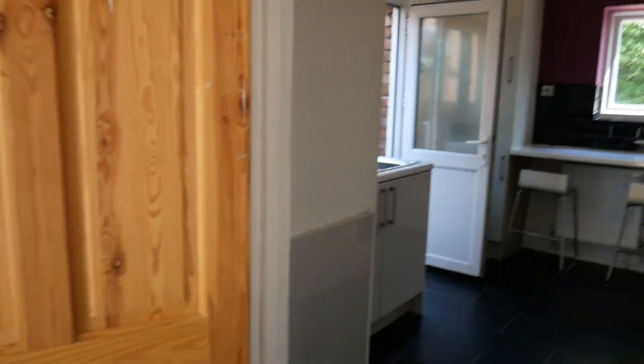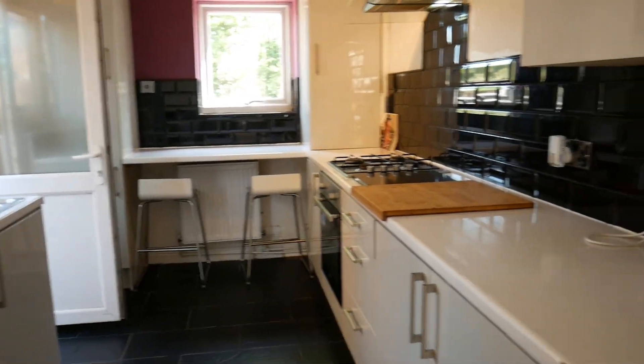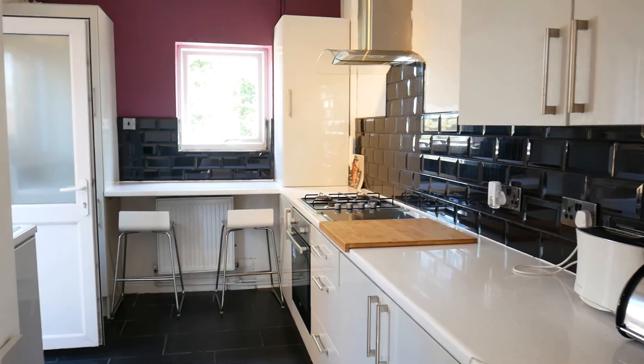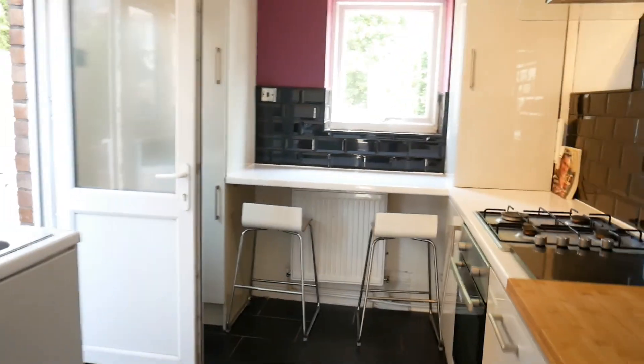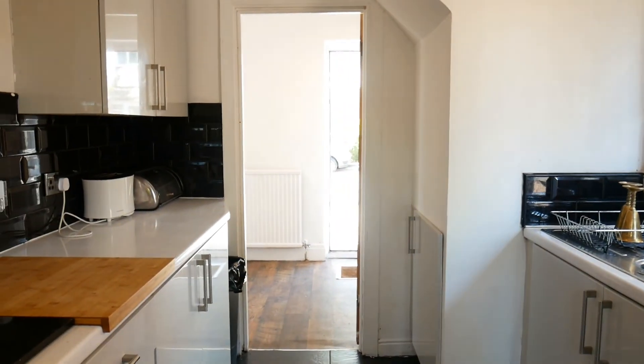There is the new grey gloss kitchen with feature black tiles, breakfast bar, and in-built fridge freezer — everything you could want to move into.